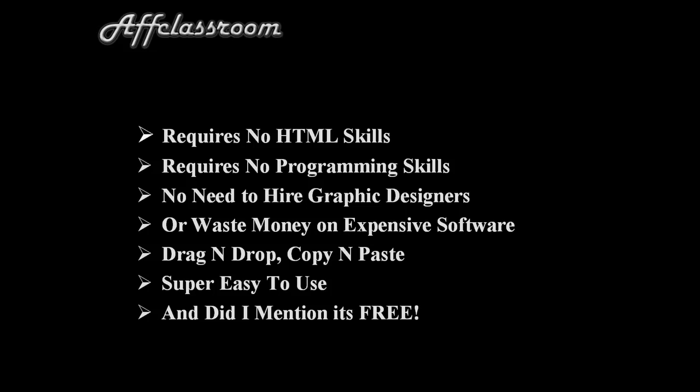Well, I happened to come across a guy's story on a forum. He was a full-time online marketer and he'd been using this tool that he called a secret weapon. So I tried it out and I discovered it was a really fantastic tool. It's a drag-and-drop, copy-and-paste software that's super easy to use.